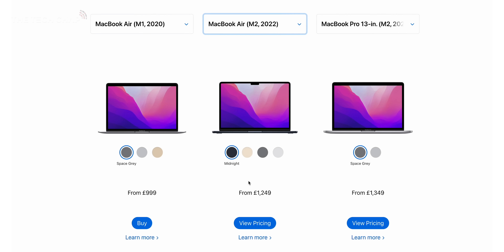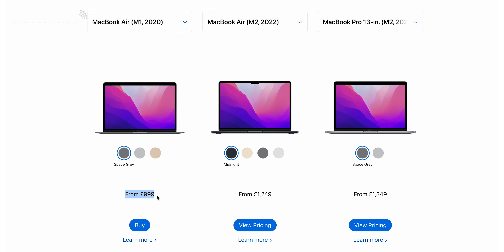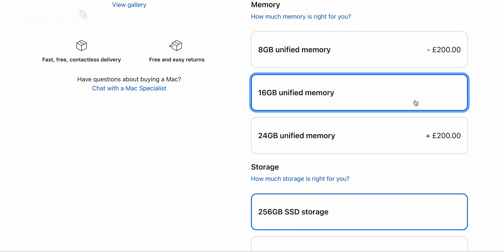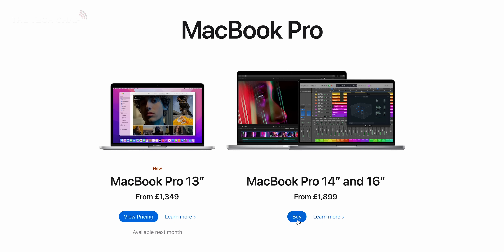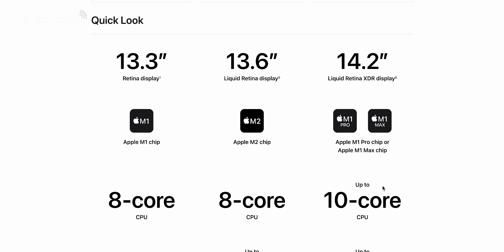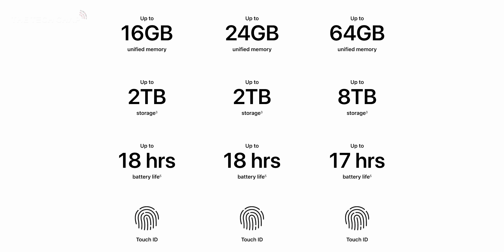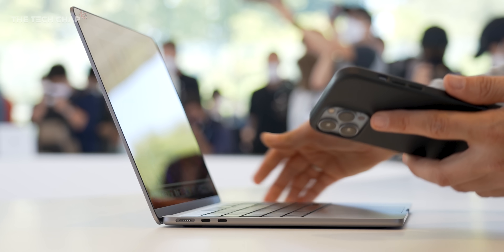Now, one downside of the new Air is it is $200 or £250 more expensive than the current M1 Air, which you can still buy, and of course that's also before you upgrade your RAM or storage. However, on the flip side, if you were thinking about buying a MacBook Pro 14 — while this won't be quite as powerful, and we don't get that 120Hz ProMotion — considering the Air is $800 cheaper, it's going to be a much better option for most of us.